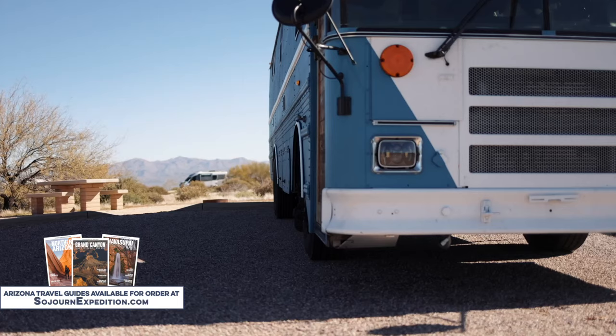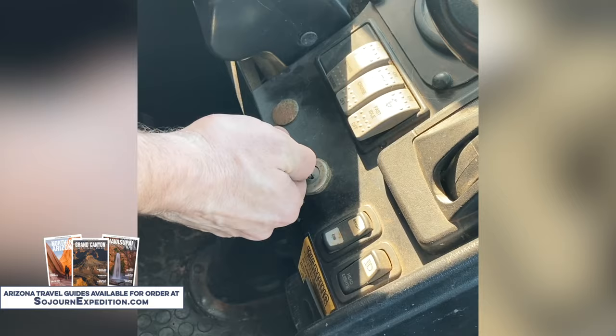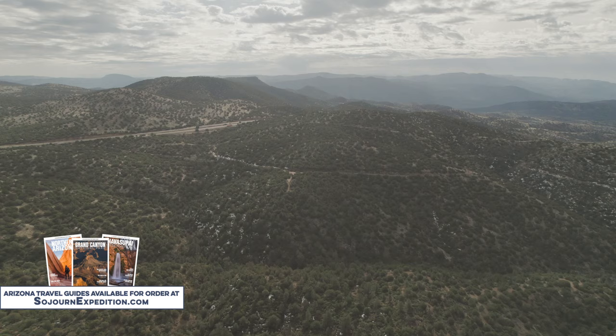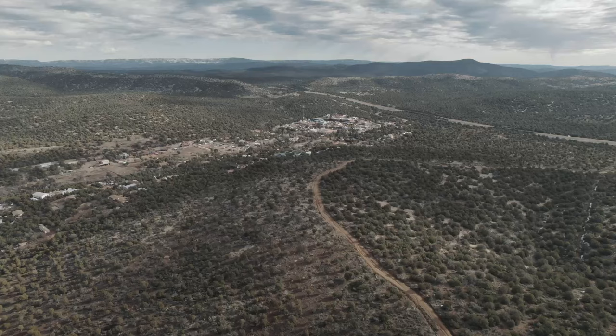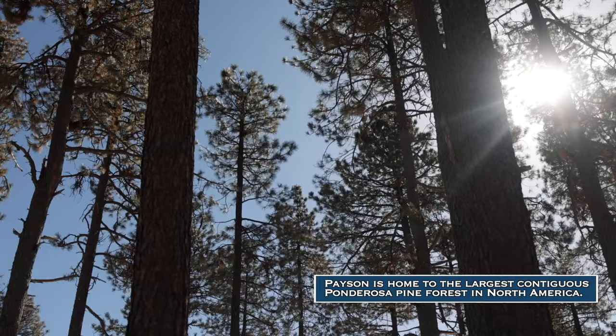The bus ended up being a quick fix — all we had to do was replace the hose and flush the system. With the bus patched up and running properly, we headed to Payson because we had a date with Four Peaks. Payson, Arizona sits an hour and a half northeast of Phoenix and is known as the heart of Arizona. The area has snow-covered peaks, gorgeous waterfalls, and is surrounded by national forests.